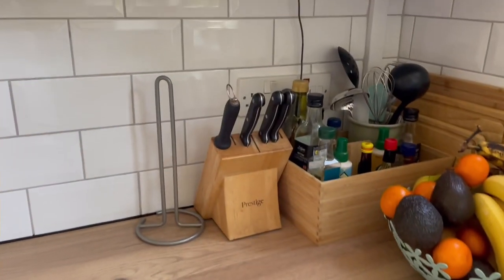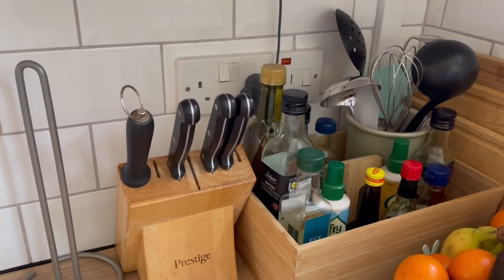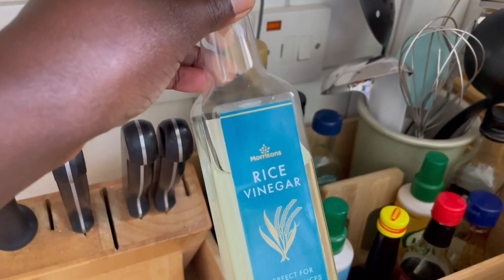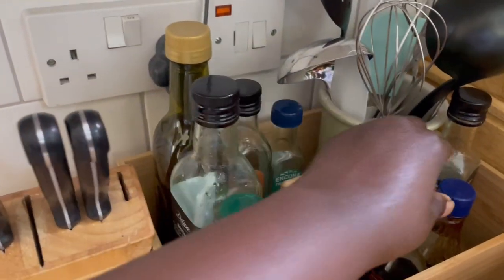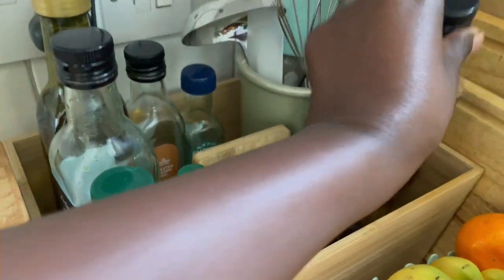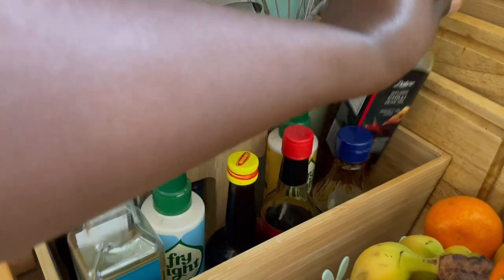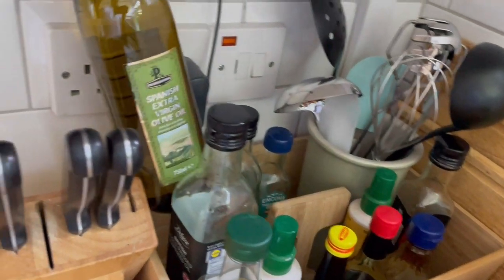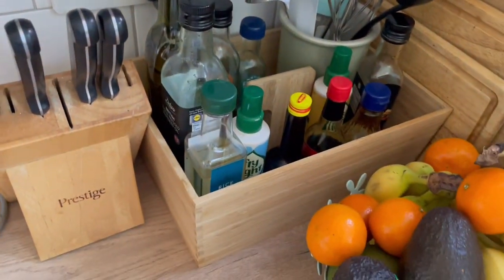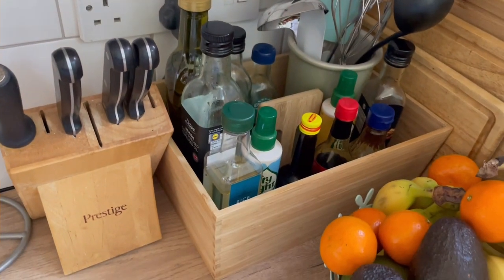On this other end is where I have my fruit basket, and I also have where I put all the oils I use when I'm cooking. I have rice vinegar, soy sauce, chili-infused olive oil, and Spanish extra virgin olive oil — those are all the oils and extras that I use.